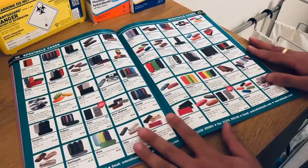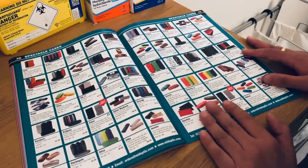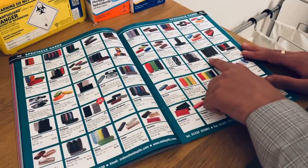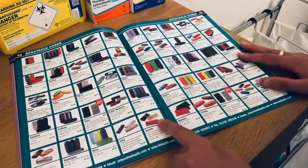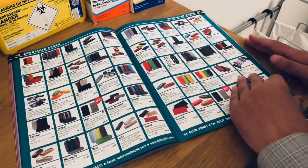We have some beautiful spectacle cases here — a wide range to select from. We have the Polka design, the Ramio range, Ibiza, and Jasmine with the little button secure closure mechanism.